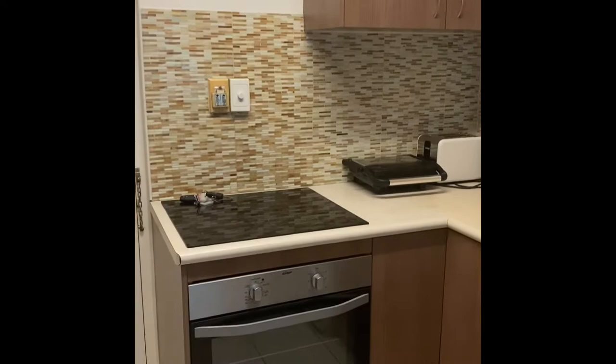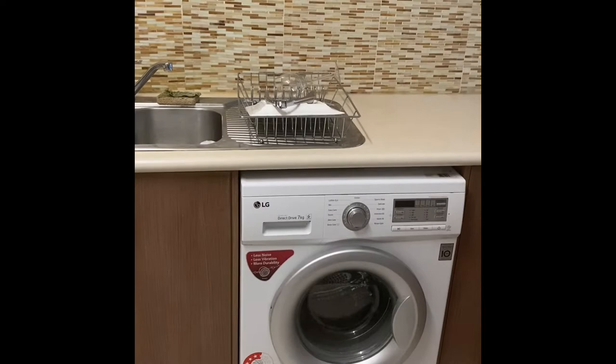We've got a kitchen with appliances and a washing machine. We also have a dryer and some good storage space.